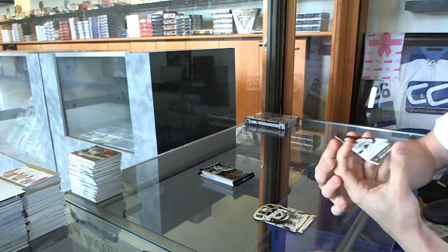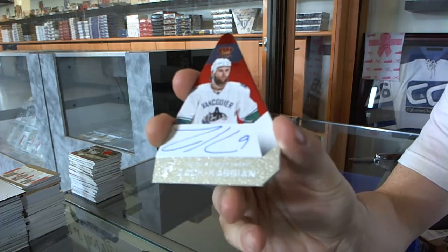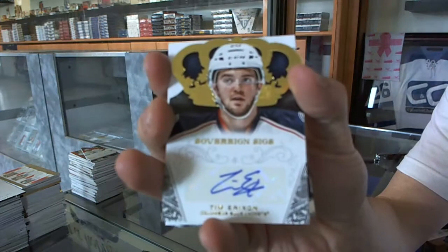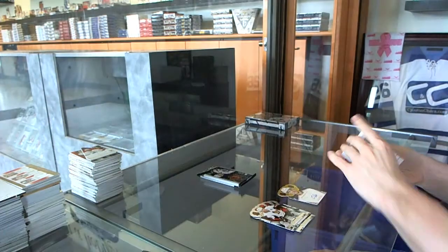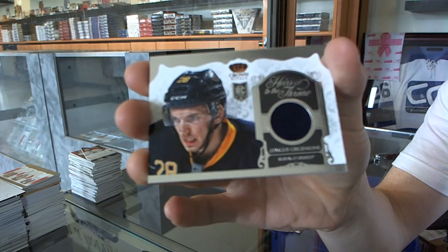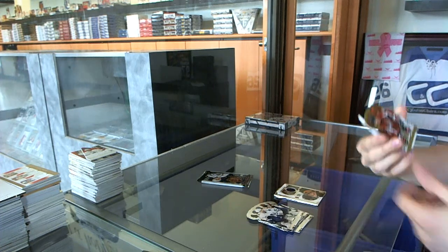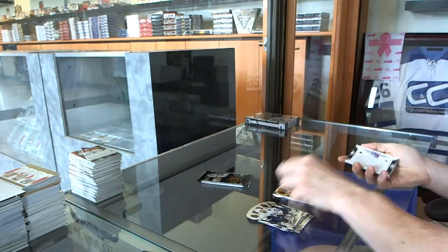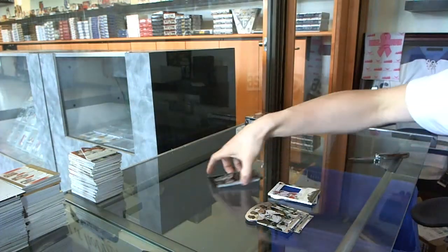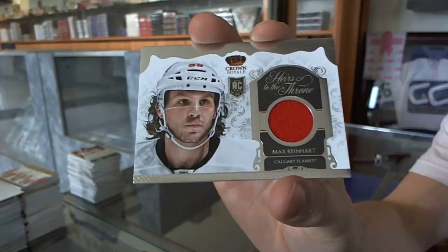Box eleven. We've got a Pacific's Choice Ruby autograph, number 199 for the Vancouver Canucks, Zach Kassian. Sovereign Sigs for the Columbus Blue Jackets, Tim Erickson. And an heirs to the throne jersey for the Buffalo Sabres, Zemgus Girgensons. We've got a rookie number 499 for the Washington Capitals, Connor Carrick. And a silhouette jersey for the New York Rangers, Michael Del Zotto. We've got an heirs to the throne jersey for the Calgary Flames, Max Reinhart.